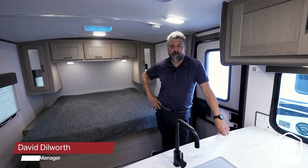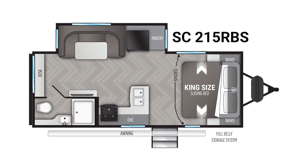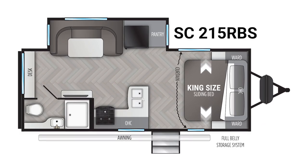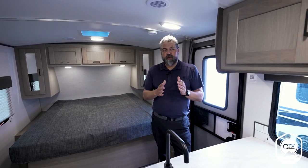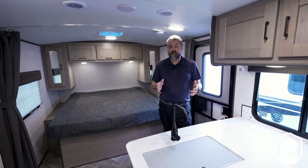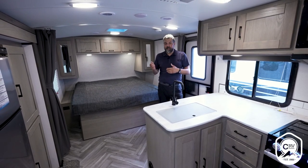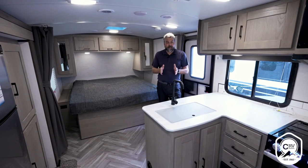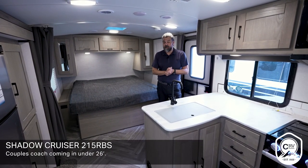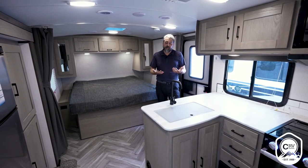Hi, I'm David Dilworth, General Manager with Shadow Cruiser at Cruiser RV, and I'm very excited to introduce you to a brand new floor plan — it's our 215 RBS. One of the design goals when we came up with this floor plan was to get another floor plan that's under 30 feet that ticks off all the boxes for a couples coach and really just hits a home run. This floor plan comes in under 26 feet, and I'm really excited to show you some of the highlights that I think make it truly special.